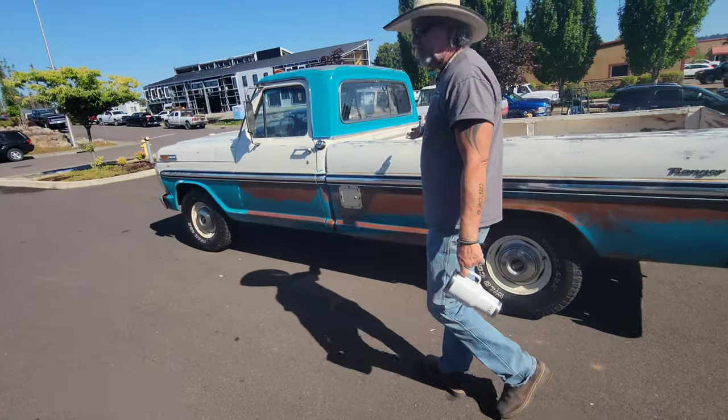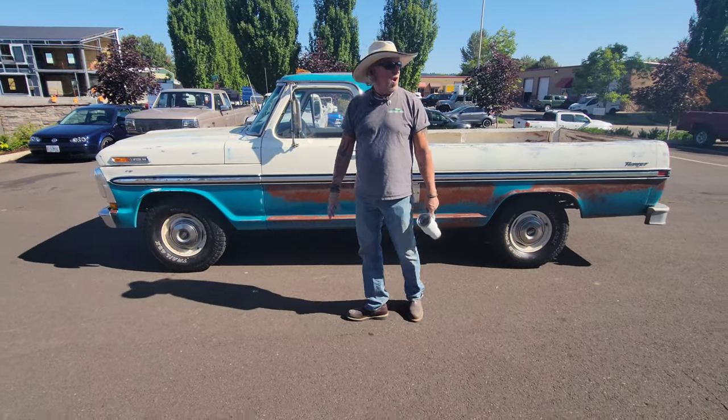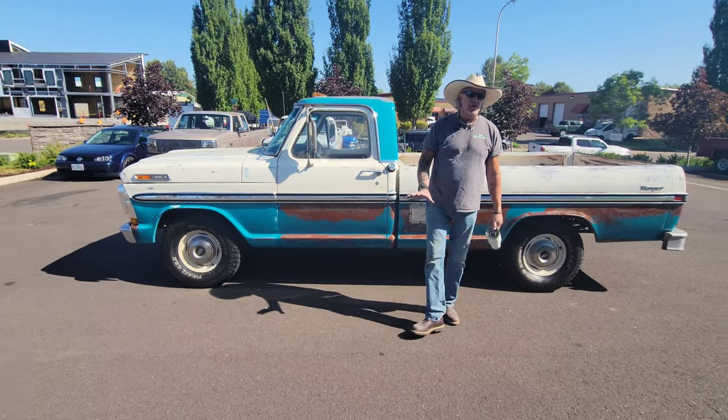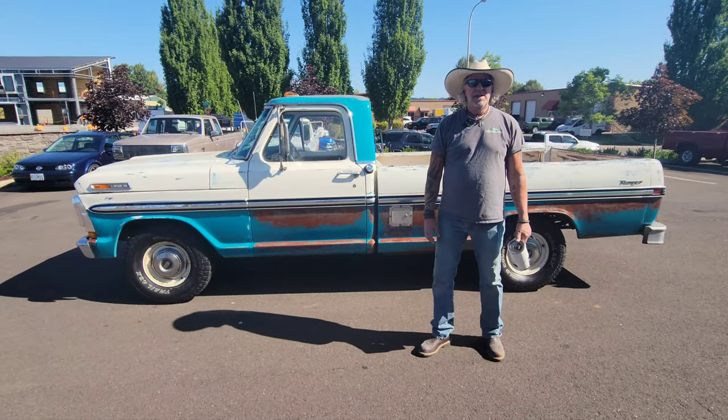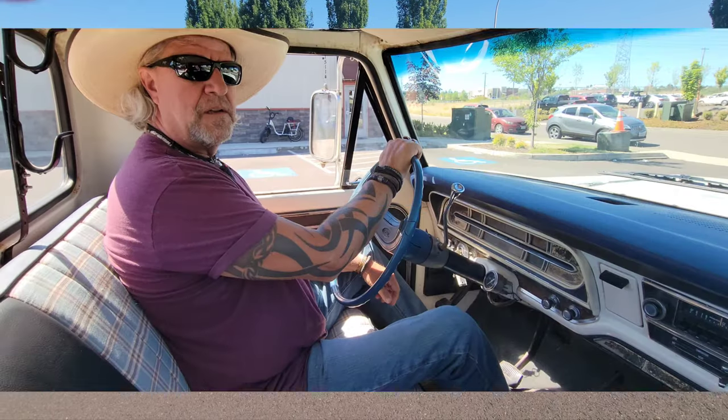This is a beautiful truck, folks. If you're looking for trucks under $20,000 that you can drive to any show you want and have everybody look at — just a really good, cool daily driver — this is the one. Pick up the phone, give me a call. Let's take it for a drive.